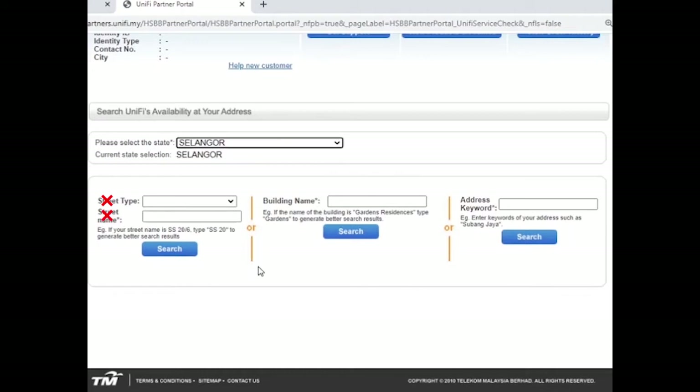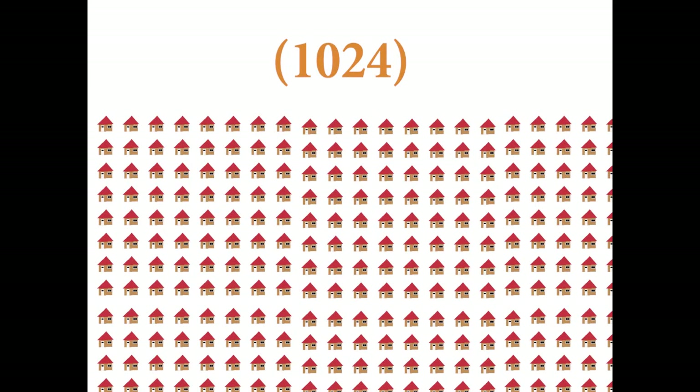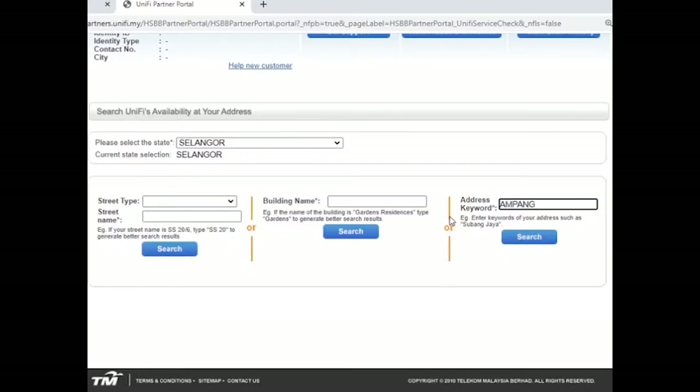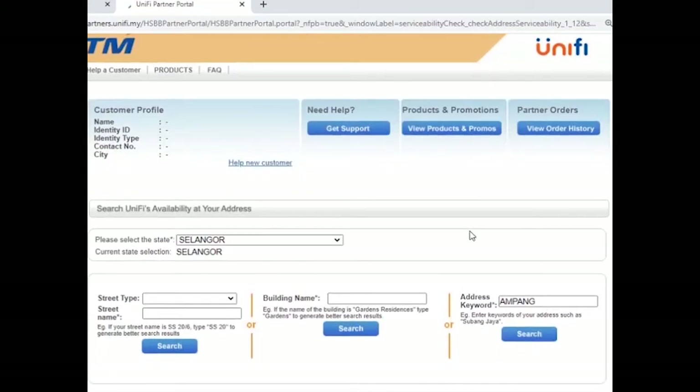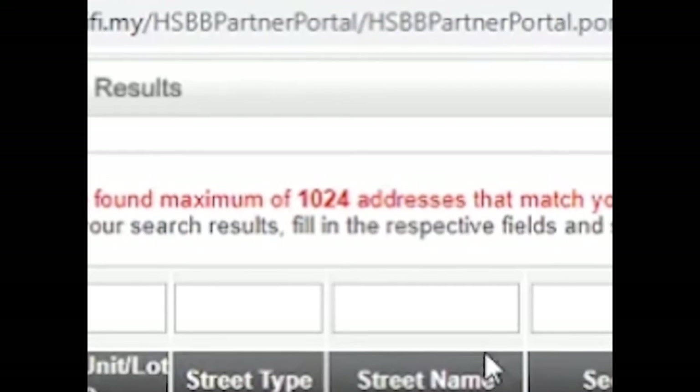The search keyword refers to the street name, building name, and so on. Put keywords for your address in the search keyword field. If you put a general keyword, your search result will not be accurate, because only a maximum of 1024 addresses can appear in one page of keyword search results. For example, using the keyword 'Ampang' — you will see a reminder that says the maximum of 1024 addresses matching your query have been found.